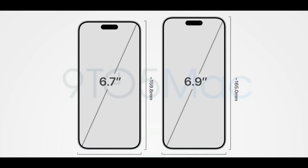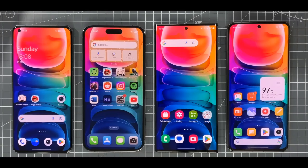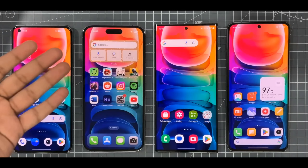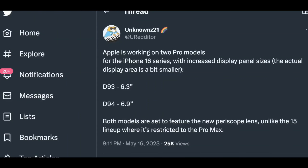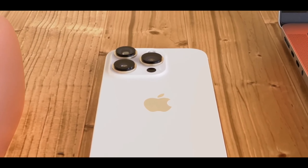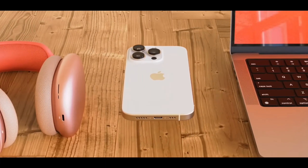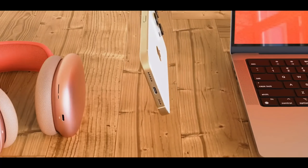You're getting good camera quality, and on the front you'll get a bezel-less display with the amazing Dynamic Island. The Dynamic Island is quite small compared to the previous year — it was a little big before — giving it a more amazing look.